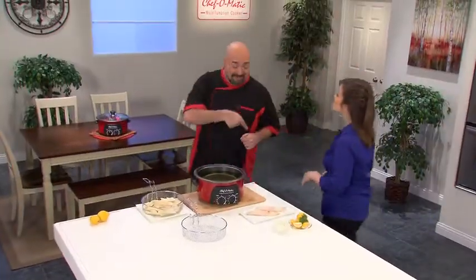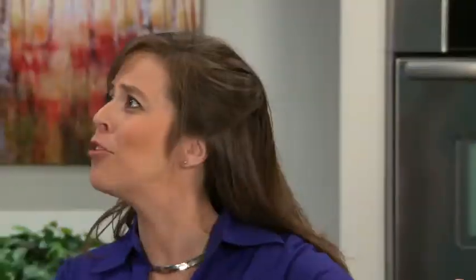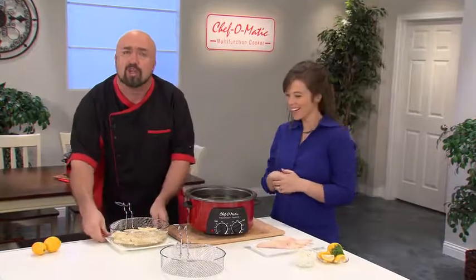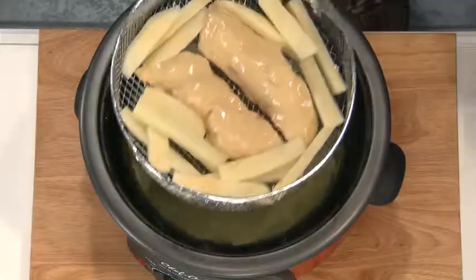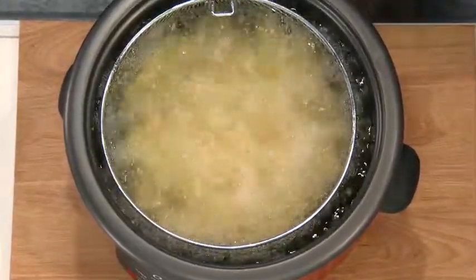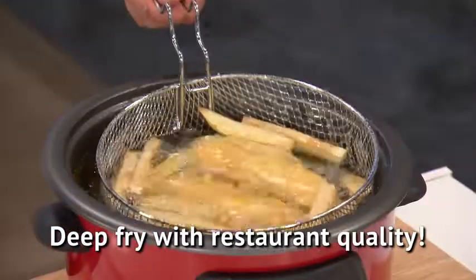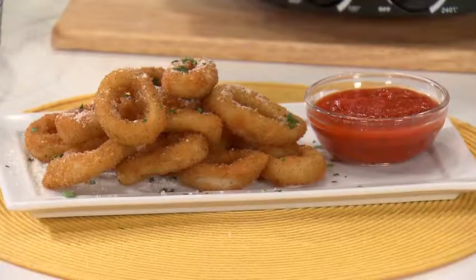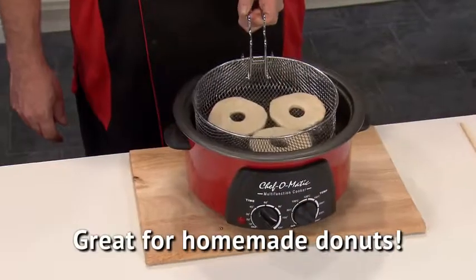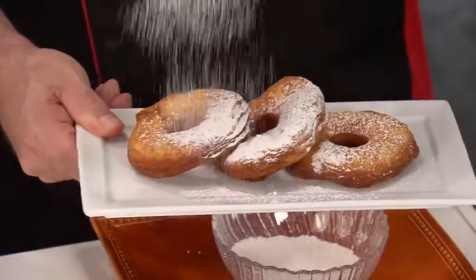Great food and flavors are automatic with the Chef-O-Matic. It comes with a deep-frying basket. You can use heart-healthy olive oil — just pack in your fish and chips, lower it into the oil, and let the magic happen. Now you can deep-fry all of those restaurant foods you love right in your own kitchen: fish and chips, french fries, onion rings, calamari, chicken wings, and drummies. And don't forget about homemade donuts on Saturday morning that the kids will love to make and eat.